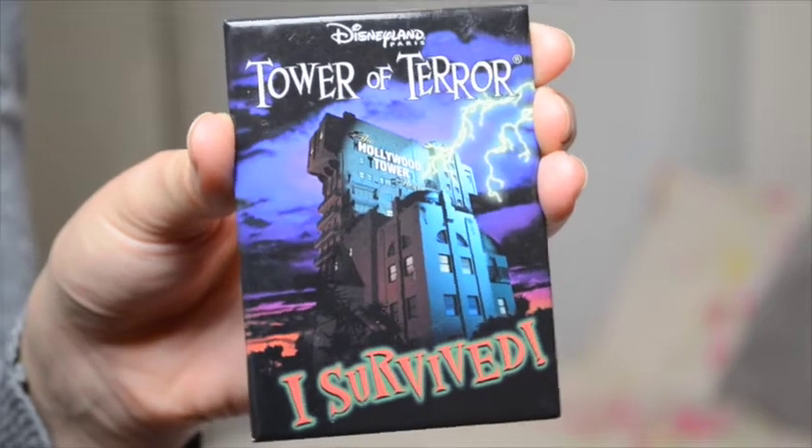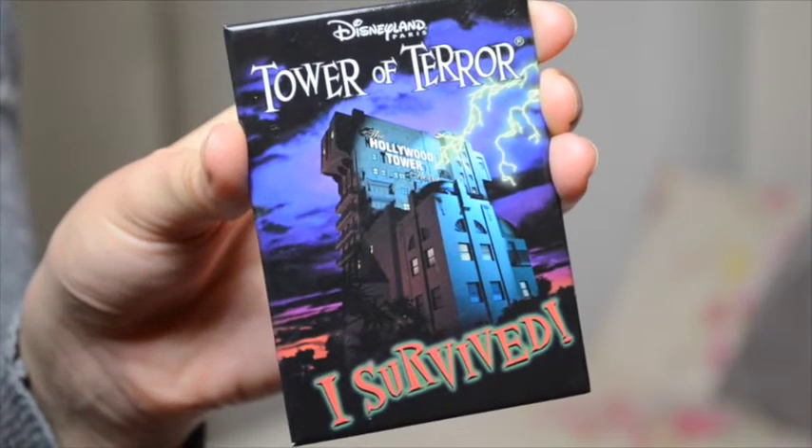The other fridge magnet is a Tower of Terror 'I Survived' magnet — because I did survive! If you watch the vlogs, I kept putting Tower of Terror off, but I eventually went on it in Paris. We saw this magnet and knew we had to get it. Martin wouldn't go on Tower of Terror in Disney World, so it took a year and a few days to convince him to go on it in Paris — a big deal! This one was £3.99.